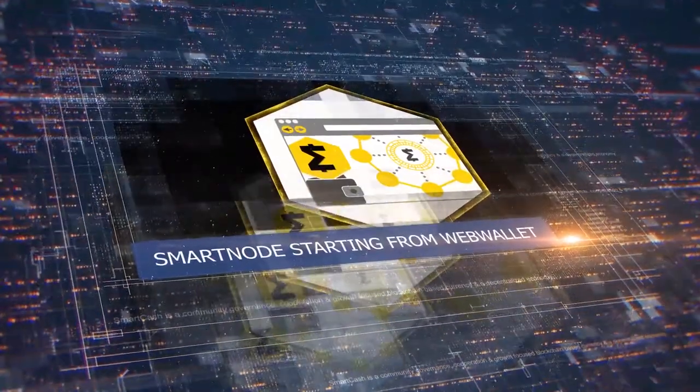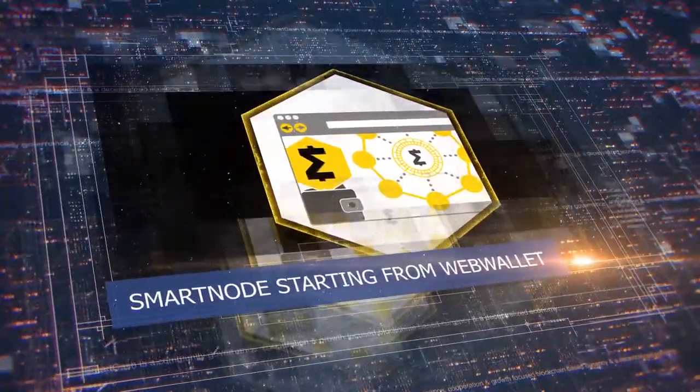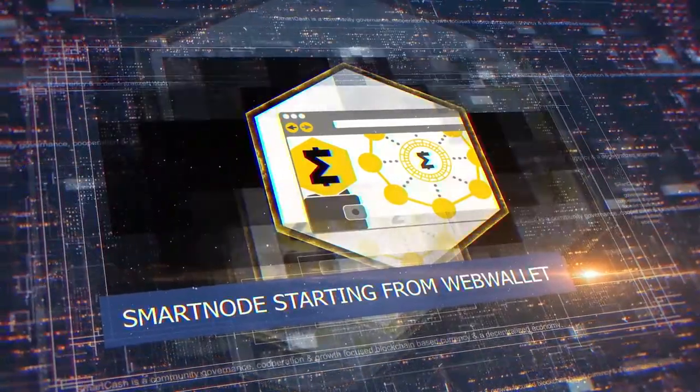Smart Node starting from Web Wallet: start your smart node from the Web Wallet for greater flexibility of smart node management.